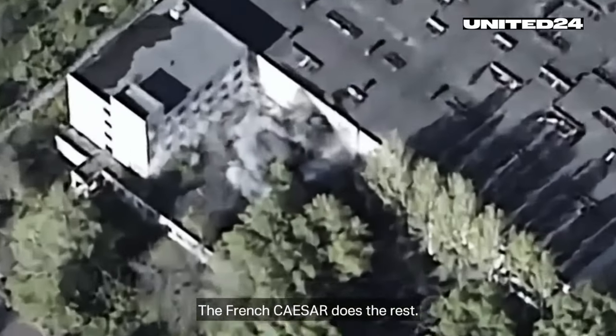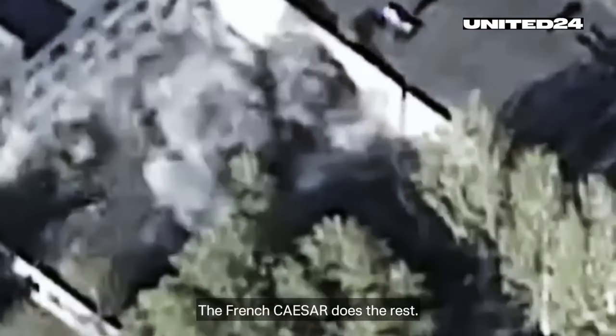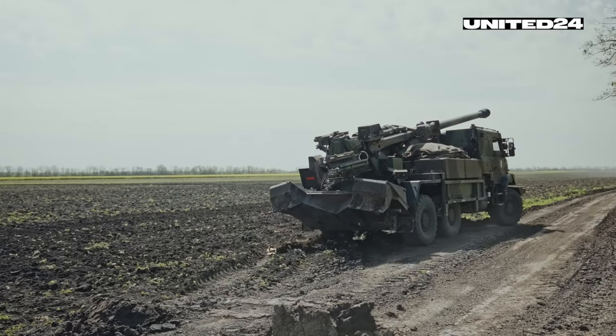This cat-and-mouse game with precision weapon systems makes Ukraine's tactics so lethal, and is one reason why Russian equipment losses are so high.